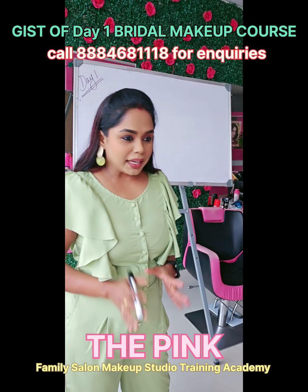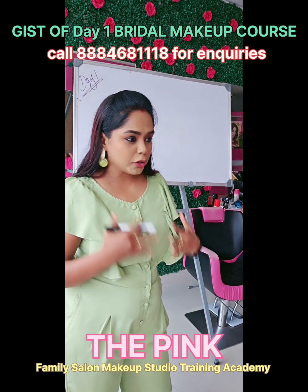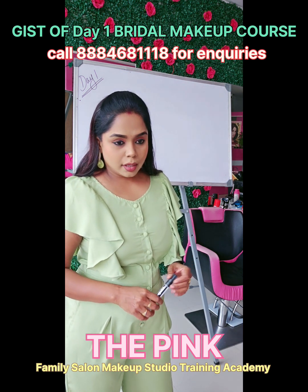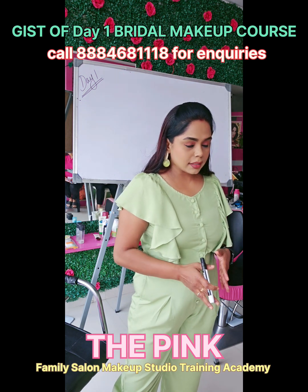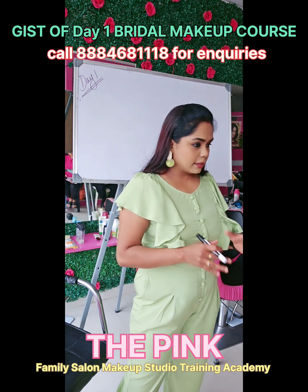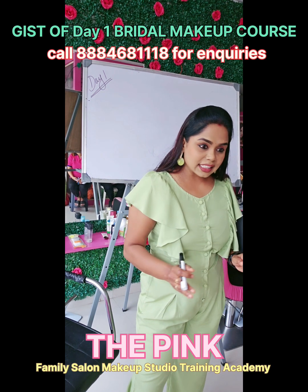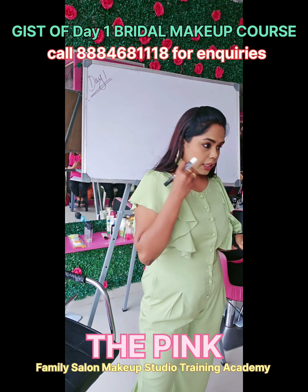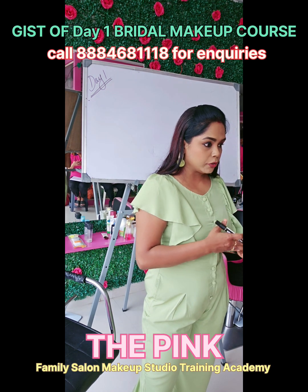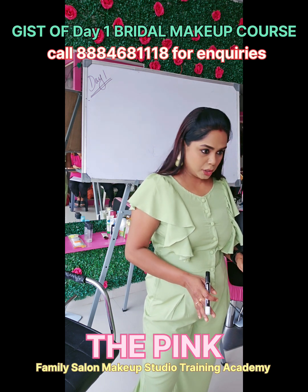Good morning, welcome to the Pink Training Academy. Thanks for trusting us and choosing us for your professional bridal makeup course. I'll be teaching you step by step. The initial few days will be theory classes, where you'll get complete knowledge about makeup, skin types, and processes. After that, it's going to be complete practical sessions.